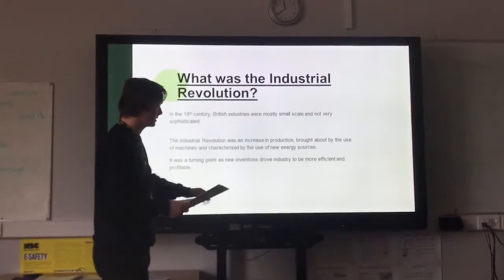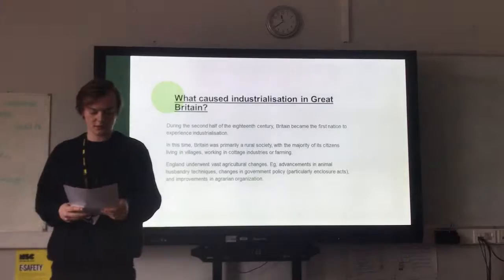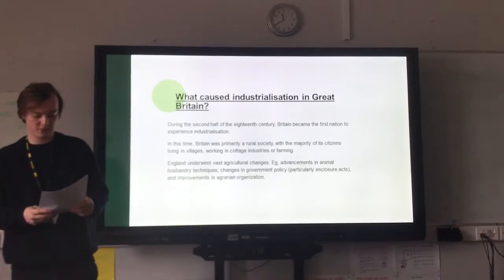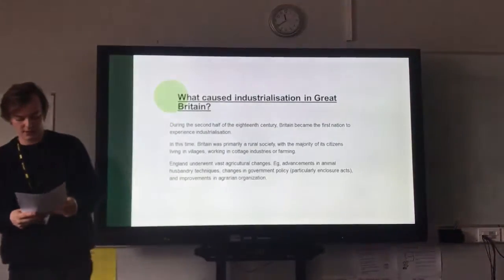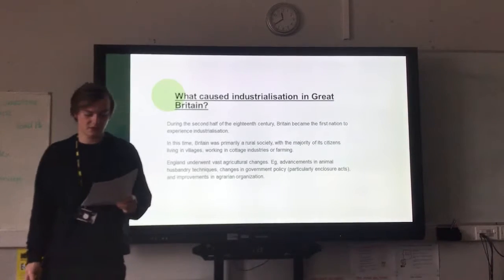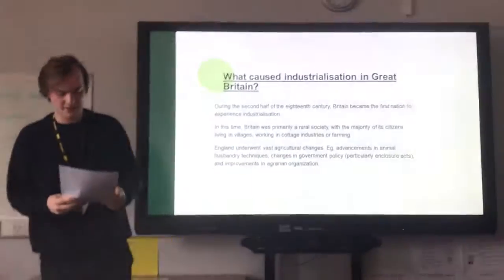We can now look at what caused industrialisation in Britain. As the 18th century progressed, many people in rural society were being pushed out of rural areas and pulled towards urban centres. The population of Britain began to significantly increase. The change from an agricultural to an industrial economy had a profound effect on every part of life in Britain. In 1750, approximately 15% of the population lived in towns, increasing to about 25% in 1800, and by 1880, increasing to 80%. As a result of this dramatic increase in urbanisation, towns and cities had become overpopulated.